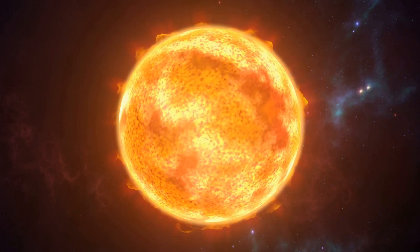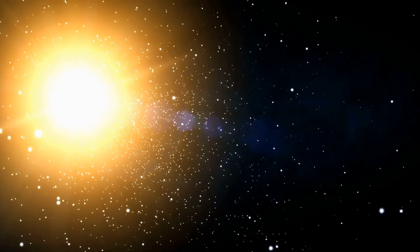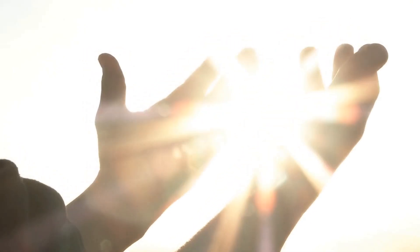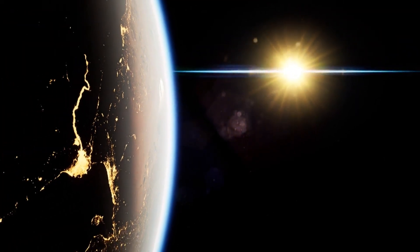First, let's talk about the sun. It's a big, bright star that sits in the middle of our solar system. It's the center of everything and it gives us light and warmth. Without the sun, we wouldn't be able to survive on Earth.